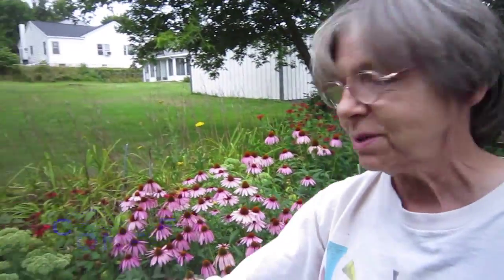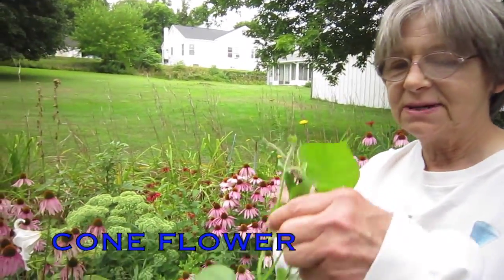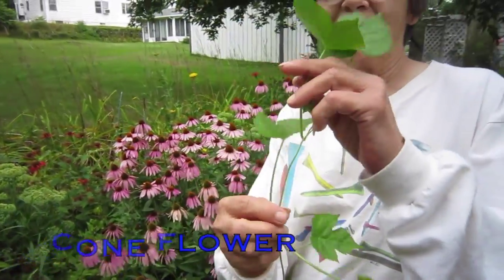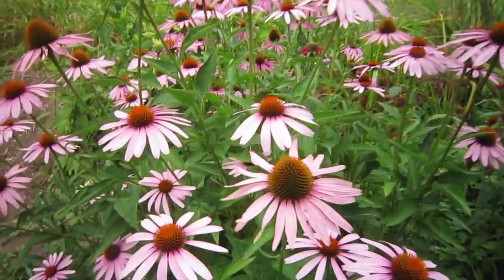These are purple coneflowers, or as some people like to say, echinacea, because it supposedly has beneficial health benefits. And this right here is an invasive annual morning glory, and once you plant them, they reseed all over your yard.